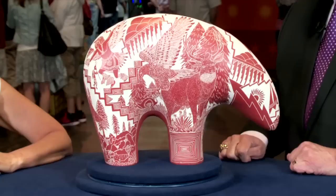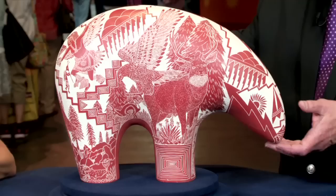We bought it in New York City probably in the very late 90s, and we found it in a Native American shop that was just behind the Museum of Natural History. Tell me what you've learned about the piece — you've done a little bit of research.